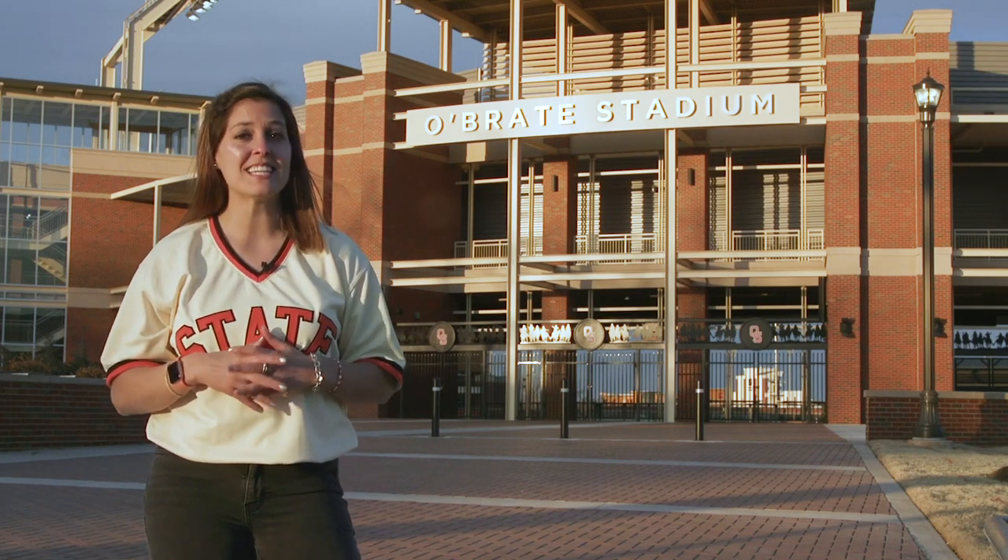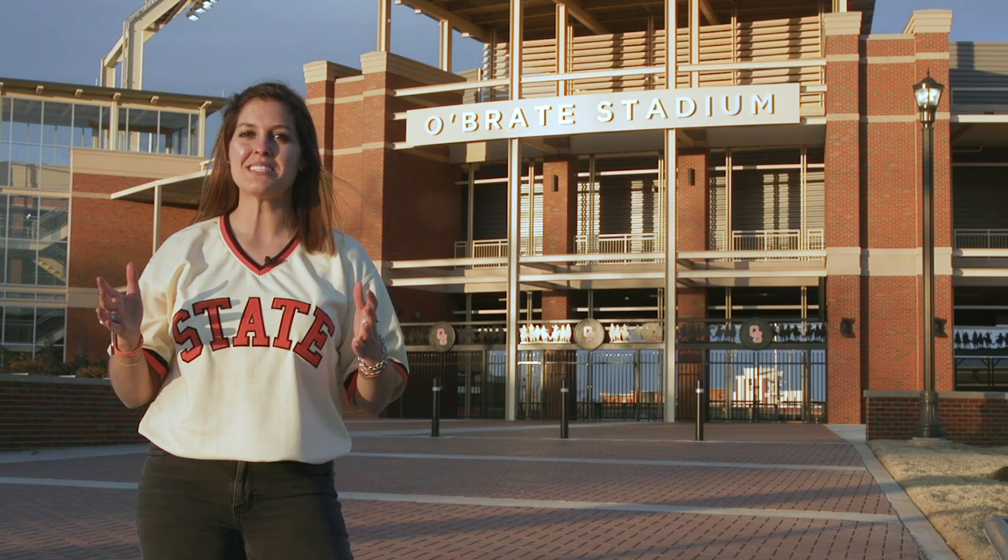O'Brate Stadium's inaugural season is finally here. As they say on the diamond, batter up!